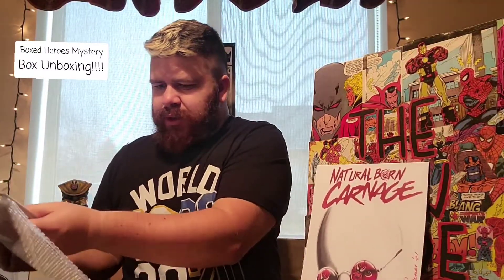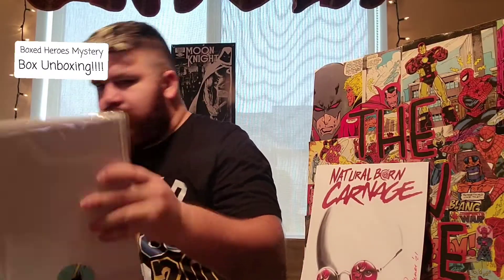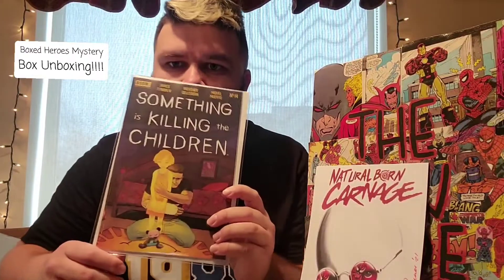They got their own stickers and everything. They're all backwards. First book is — okay — Something is Killing the Children. I've been trying to get into this series. The number one is really expensive, but this is Something is Killing the Children #14, in a cool mylar. I think this just came out, so that was the first book.